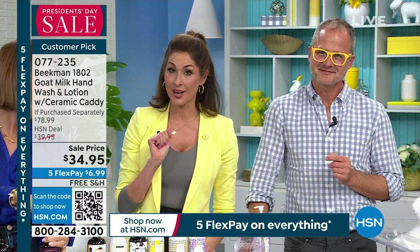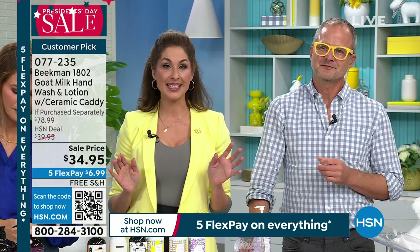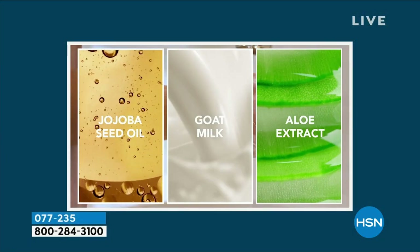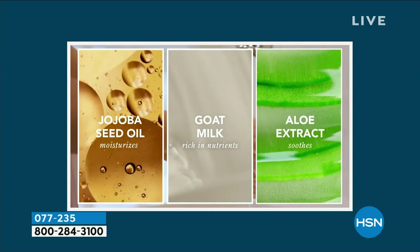So with this, you're getting two of the hand washes — and by the way, they are also a body wash if you want to use them that way — a full-size hand cream, and you're going to get the caddy. They all smell great. The scent stays with you without being overpowering, and I want to mention that for new customers, because we talk so much about the scents — they're soft and not overpowering.